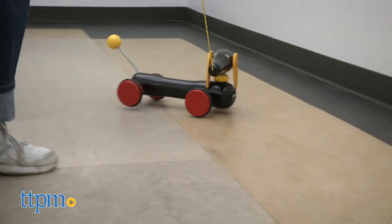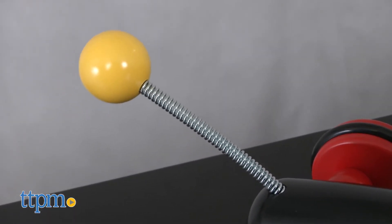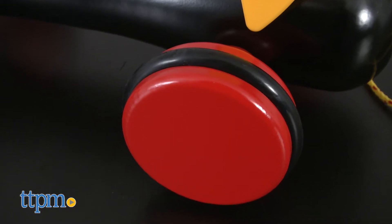It has a black body and head with yellow ears and a yellow ball at the end of its springy tail. Its large red wooden wheels have black rubber traction strips.